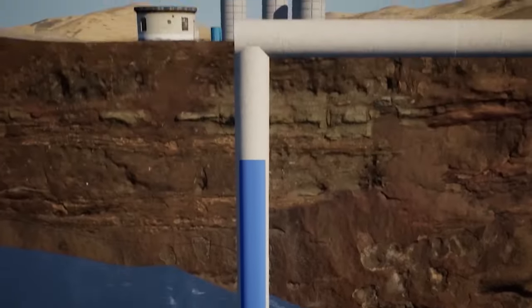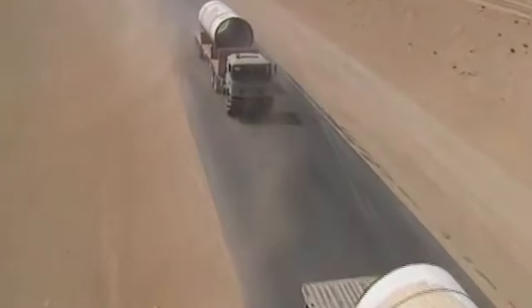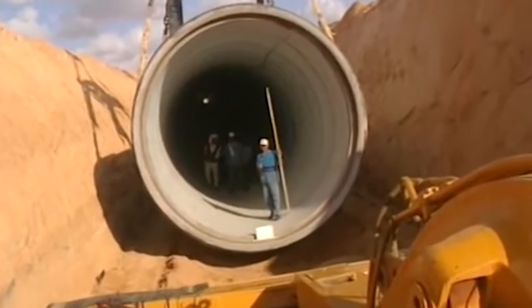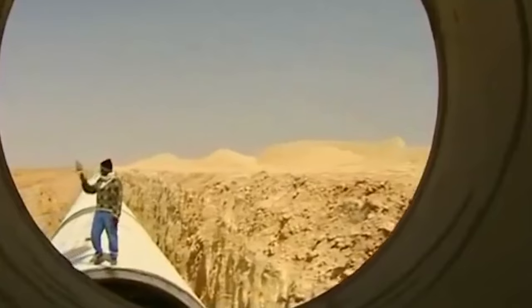Today I'll be sharing information about possibly the largest irrigation project you've never heard of before. It's the so-called Eighth Wonder of the World — the great man-made river project in Libya.